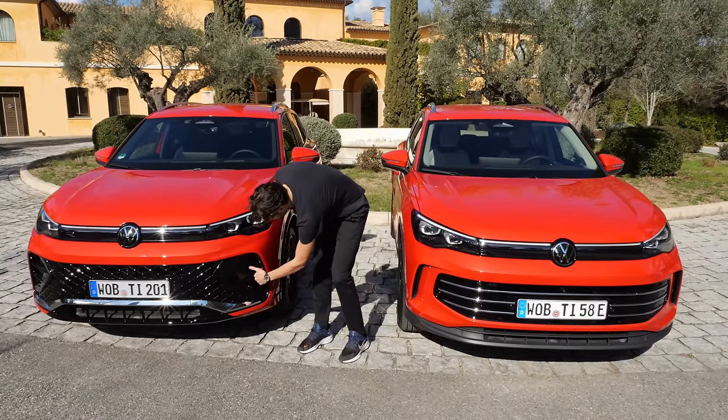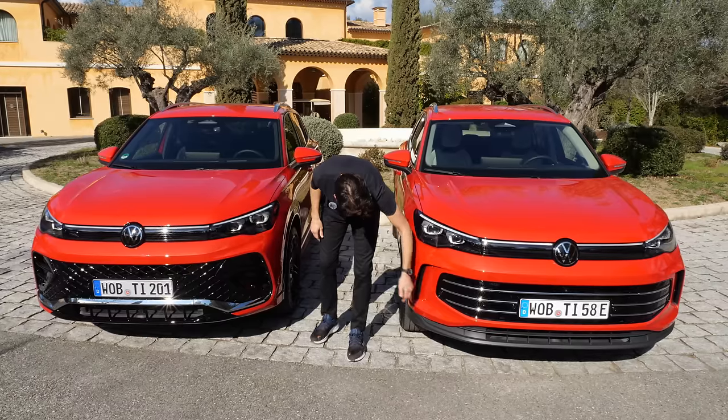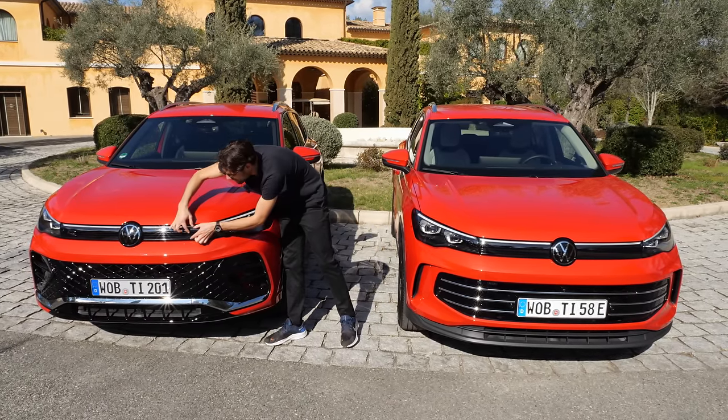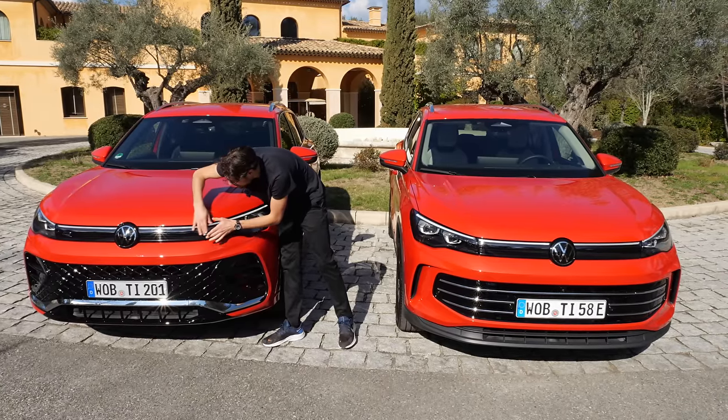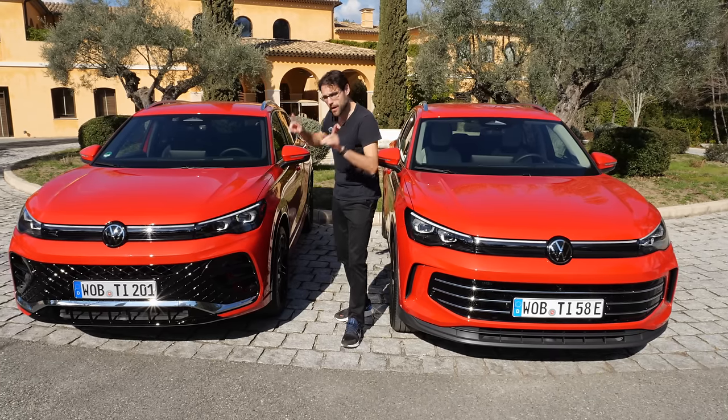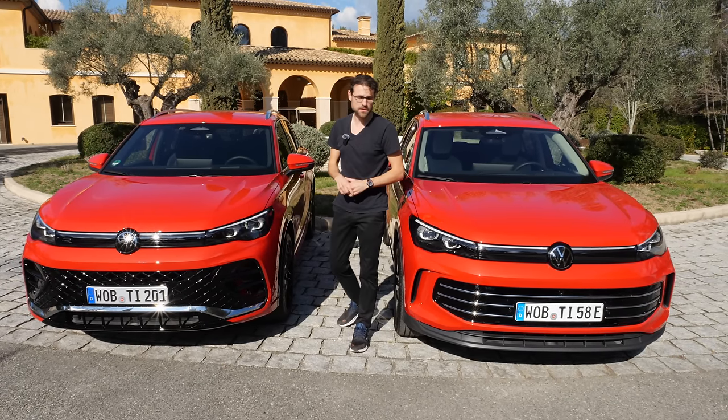You have air curtains here — air going through here and through the wheel arches. There's also a more round hood. This whole light area is closed, and more aerodynamic optimizations across the vehicle.